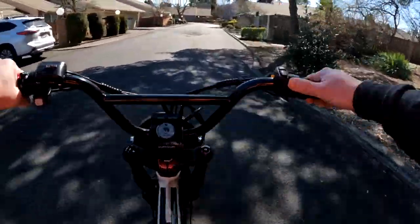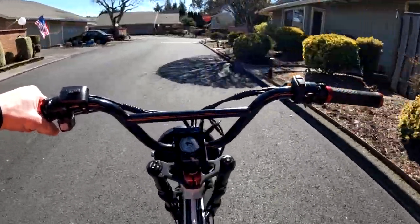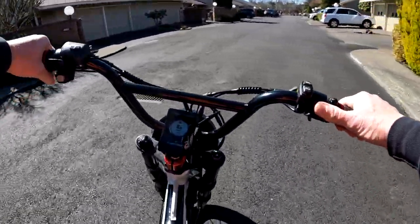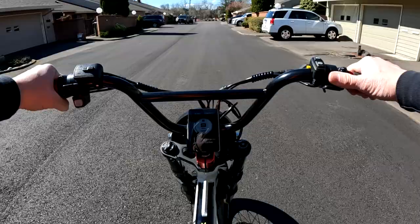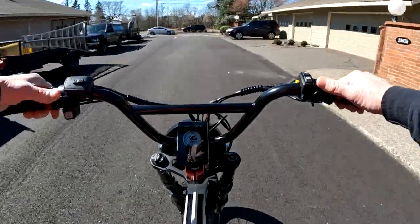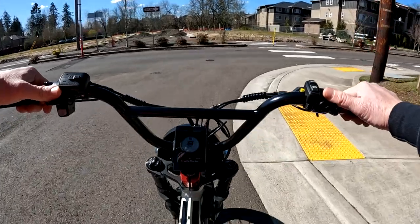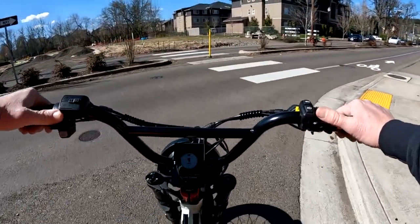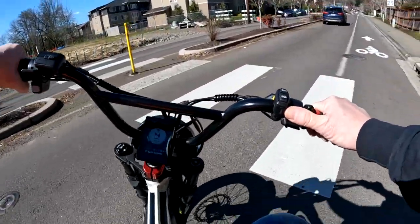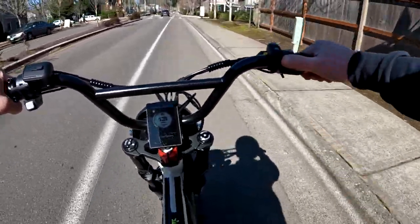My preference on the Rad Rover is pedal assist 3 — I really like that. Then I've got the Aerial Rider Grizzly, and that bike I like to do both — sometimes pedal, sometimes throttle. It depends on the situation and especially if I'm on a bike path, I usually like to pedal.